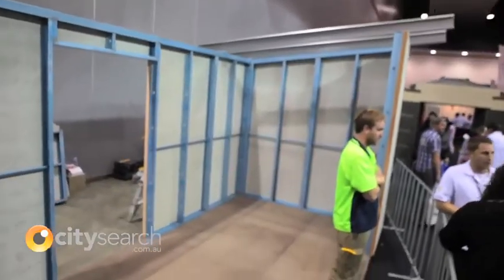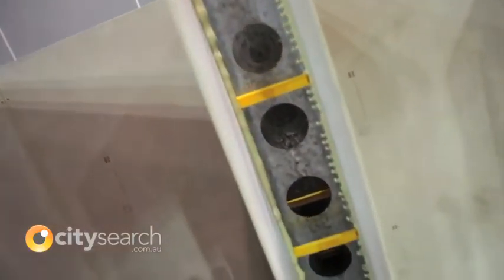We have a system here called ReadyWall which is equivalent to traditional brick veneer construction. Again it has a higher energy rating — it's got an R2.8 energy rating on the outside — and the foam insulation panels you see here are on the outside of the home, so you're actually stopping the heat getting into the home.